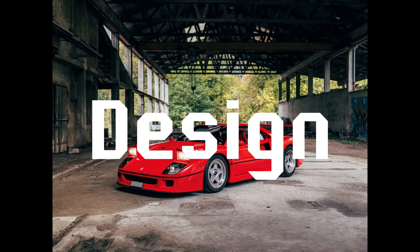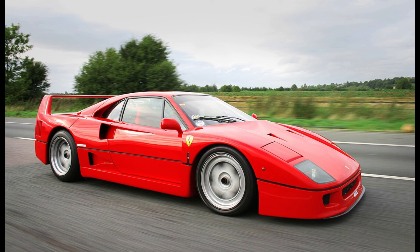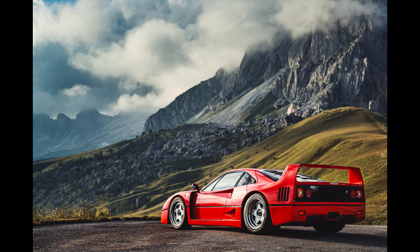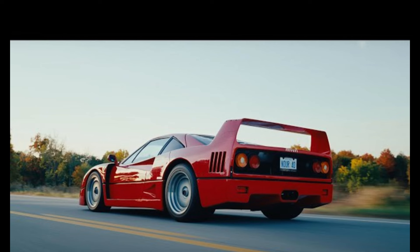Designed with the singular goal of being the fastest, most exhilarating supercar of its time, the Ferrari F40 remains one of the most coveted and revered vehicles in automotive history. Designed with brutal aerodynamics and timeless beauty, the F40's design was dictated by function, yet it still stands out as one of the most beautiful supercars ever made. Everything about the F40's appearance screams speed, from its razor-sharp angles to its aggressive stance.